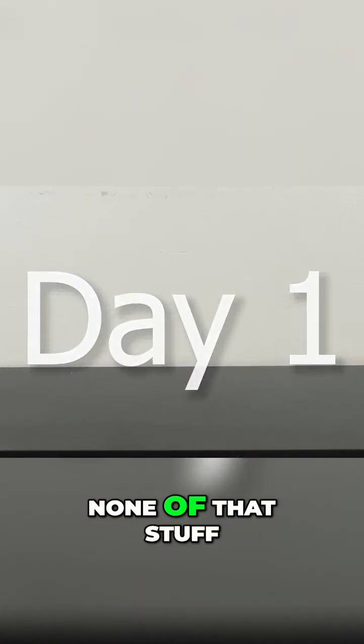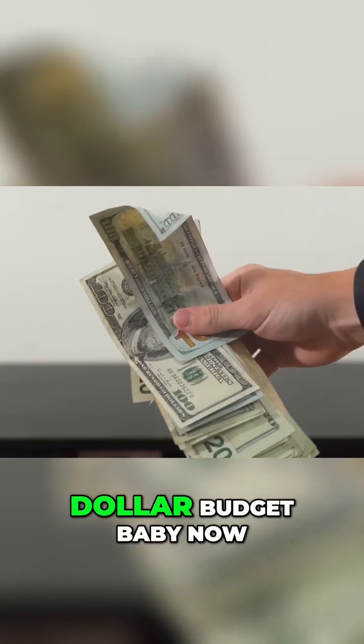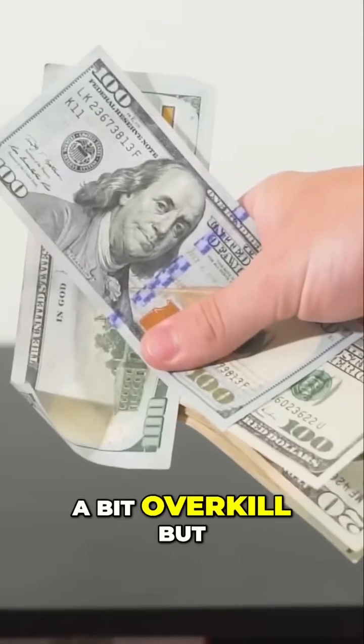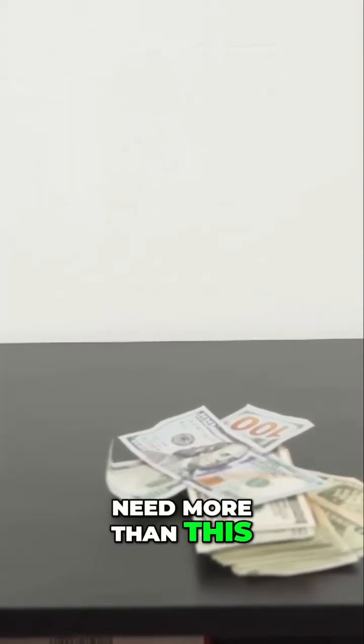And of course, it all began on day one, where I had none of that stuff. But I did have one thing, and that was a $1,000 budget, baby. Now you might be thinking $1,000 seems a bit overkill, but trust me, coral reef tanks are extremely expensive. I'm honestly probably going to need more than this.